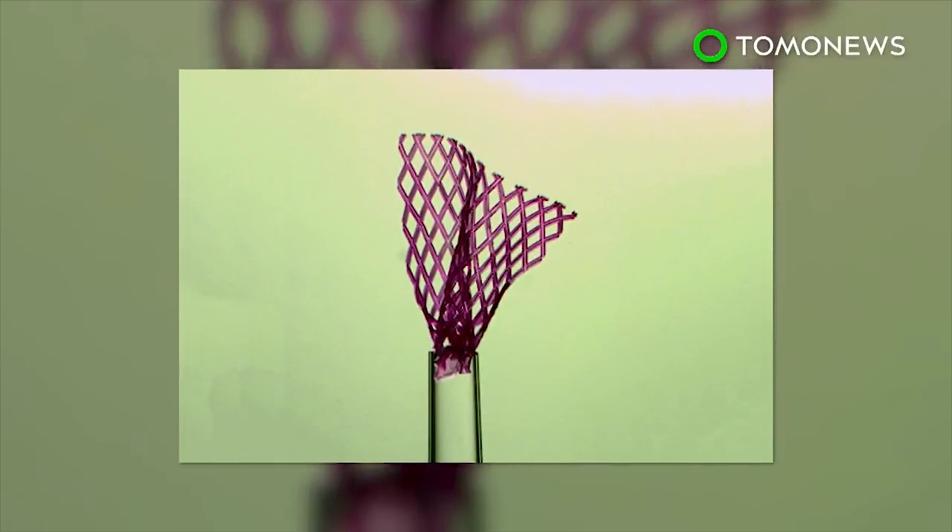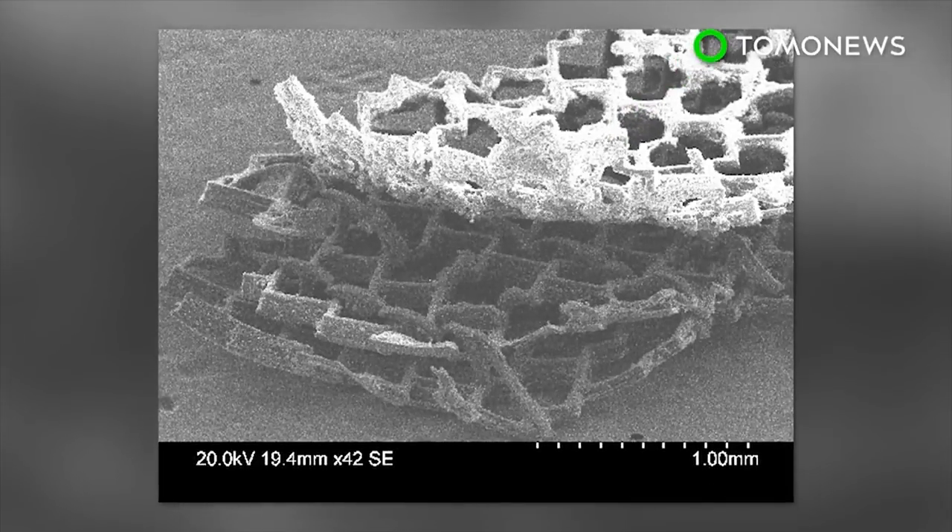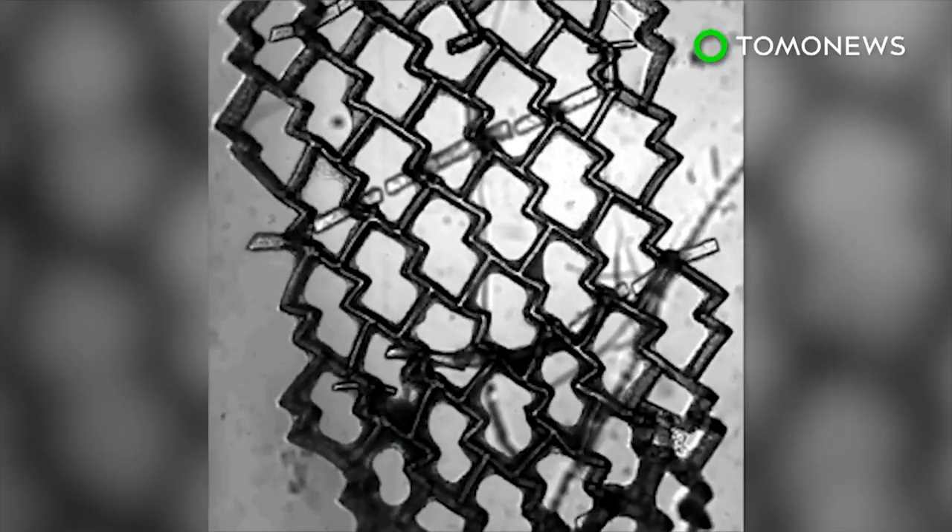The technology has successfully been implanted in rats and pigs, and researchers believe it could be applied to tissue regeneration in the heart and liver if human trials are approved in the future.